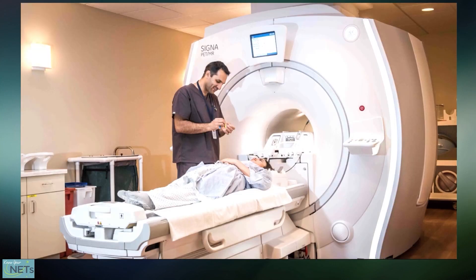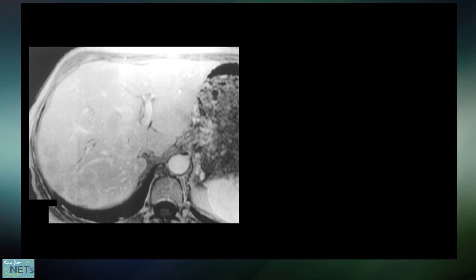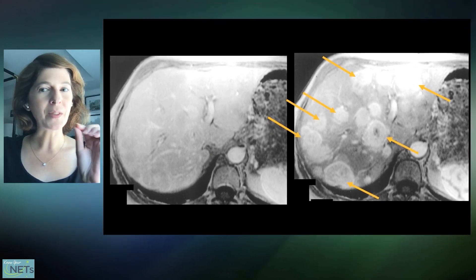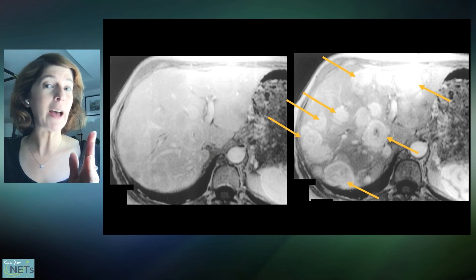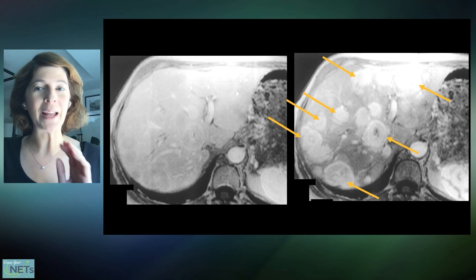MRI uses a strong magnetic field and radio waves to tell different kinds of tissues apart — it's measuring the composition of tissues, not density. Just like CT, the timing of MRI contrast totally impacts whether we can see tumors or not. Here's a slice through a patient's liver, and this is that same patient at a slightly different time point. You can see a lot more tumors at the second time point. So a lot of these imaging studies in the liver really rely on sometimes small differences in the timing of IV contrast, which can make it really hard — even at the same center — to perfectly capture the exact same moment on every scan.